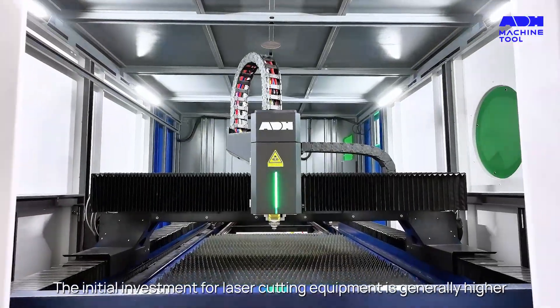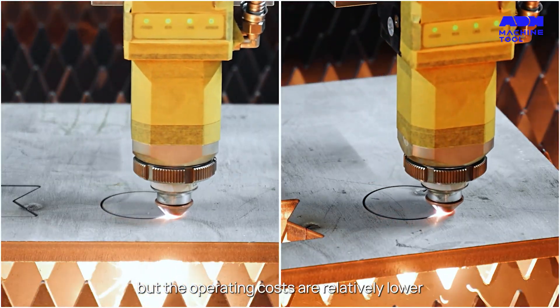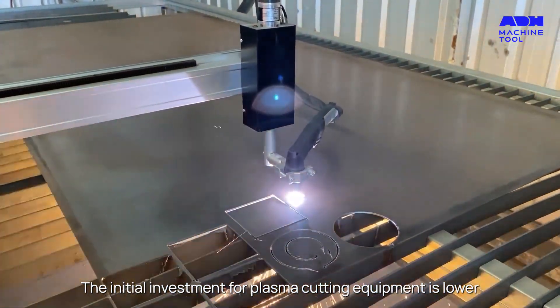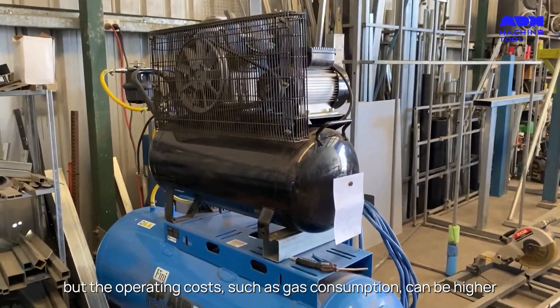The initial investment for laser cutting equipment is generally higher, but the operating costs are relatively lower. The initial investment for plasma cutting equipment is lower, but the operating costs — such as gas consumption — can be higher.